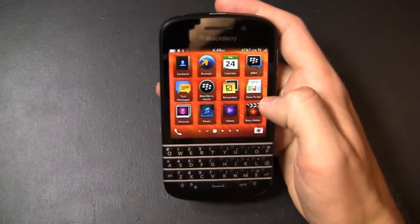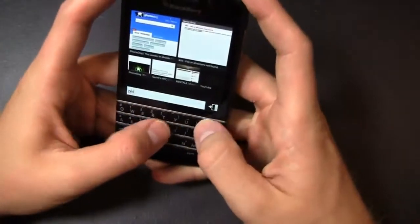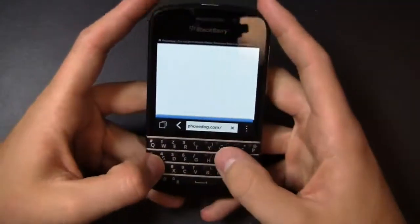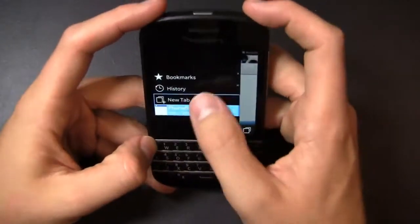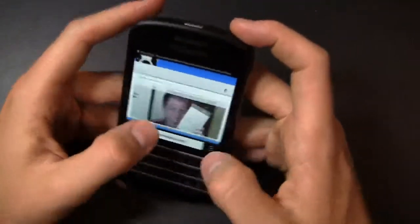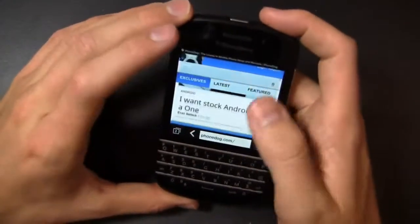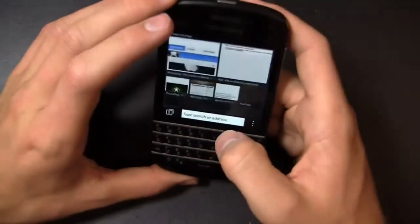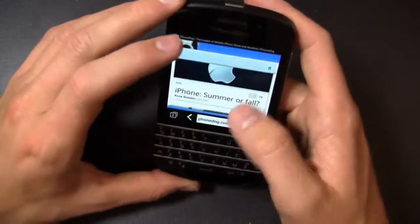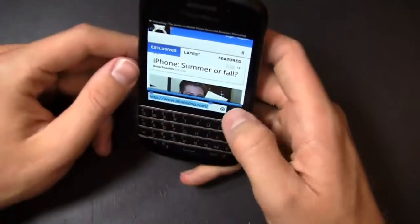This includes BlackBerry World and the new browser, which we'll take a look at right now by loading up PhoneDog.com. You've got your tabs over here where you can start a new tab and switch back to PhoneDog — easy to access. Pinch to zoom works depending on how the site loads; it looks like it loaded in the mobile version, but if you're in the non-mobile version you can pinch to zoom and it is nice and responsive.